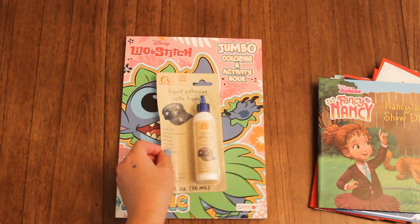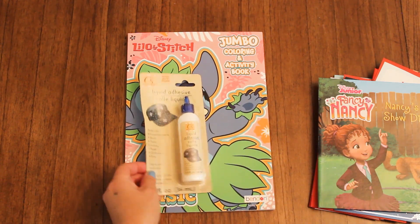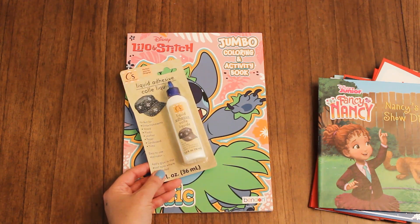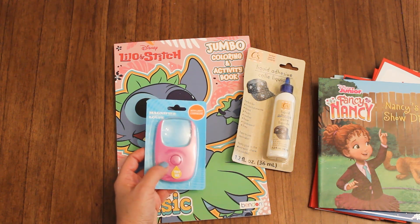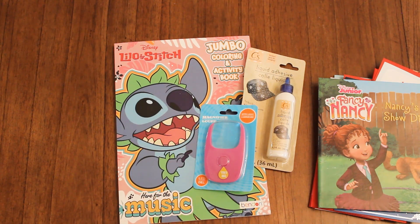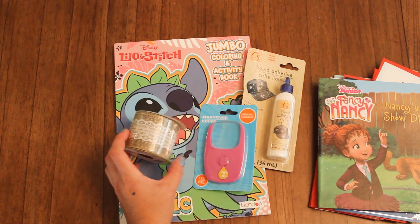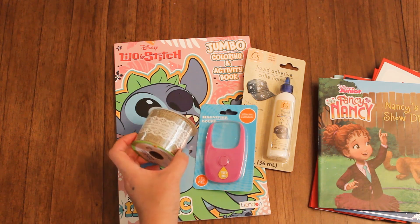My Dollar Tree finally started carrying some of the Crafter's Square items. The only ones I did find were these adhesive glues — I was only able to find one. I looked at their shelves; we have a pretty small store and they didn't have any of the other paper packs that I usually see in hauls. And then I got one of these magnifying lights that also comes in handy — it has a little LED light and a magnifying glass in pink. And I was able to find this burlap lace trim — it says it's nine feet long, and for a dollar it's nice. So I'm going to be using it for one of my open spine journals and I'll be sharing a flip through of that soon, so stay tuned.